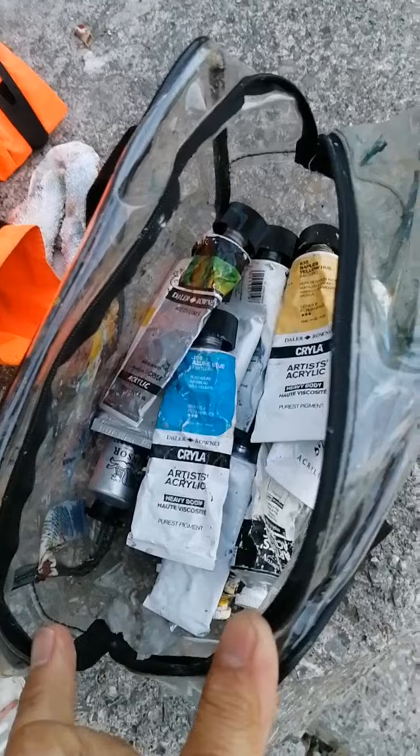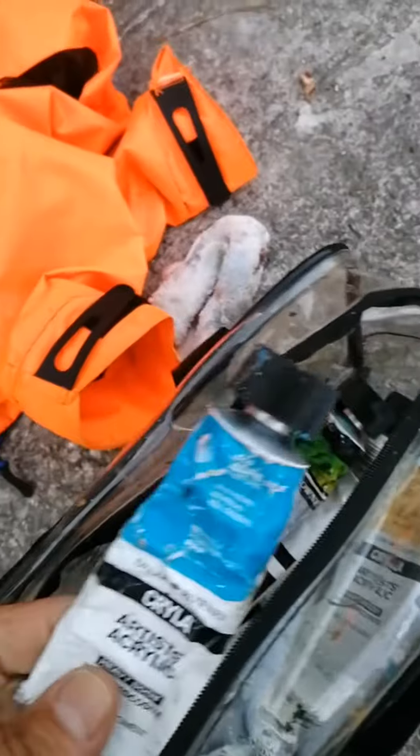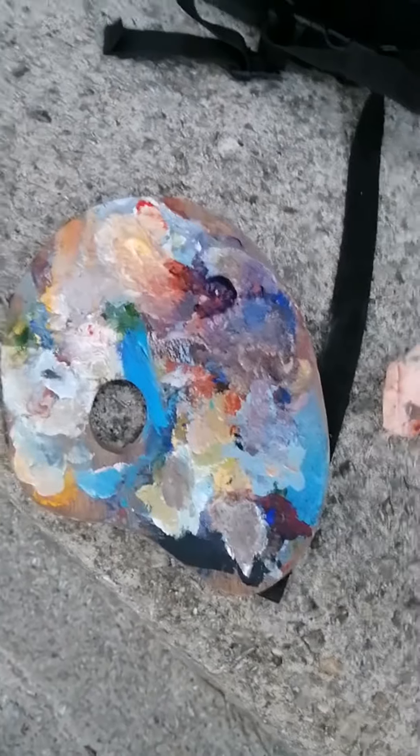So I brought with me my bag of paints. Here they are — De La Roni. And I particularly like the Kryla, heavy duty. I've got a bag of brushes, a little water container, and here's my palette.